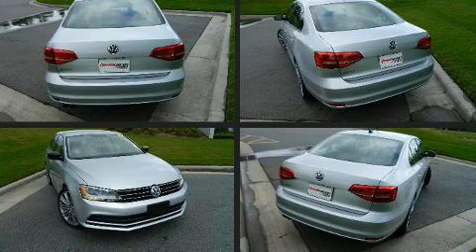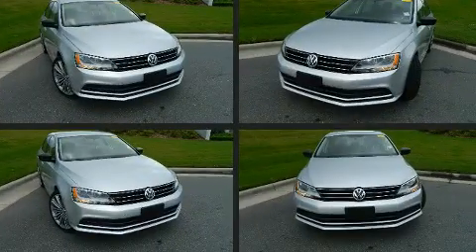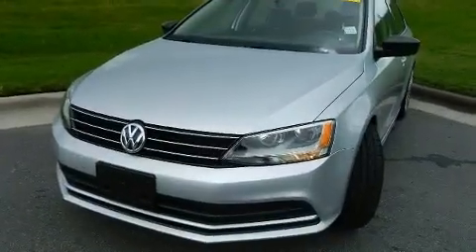Get excited about the 2015 Volkswagen Jetta. This 4-door, 5-passenger sedan still has fewer than 30,000 miles. It features an automatic transmission, front-wheel drive, and a 2-liter 4-cylinder engine.